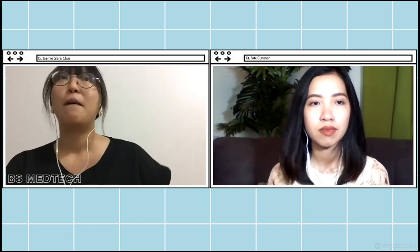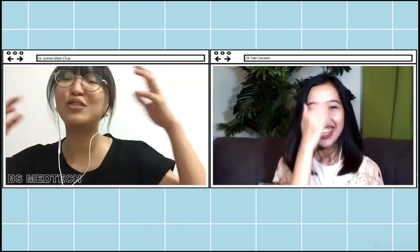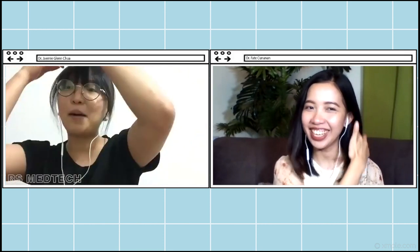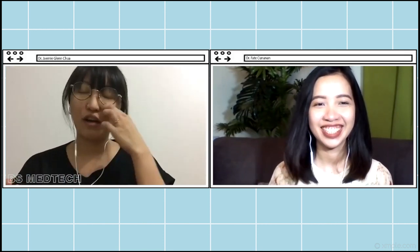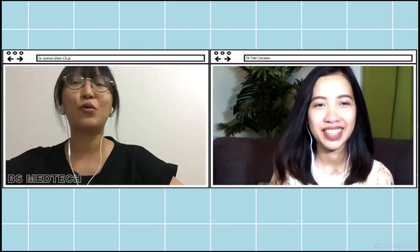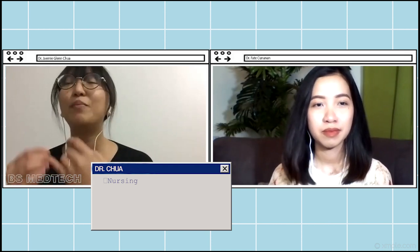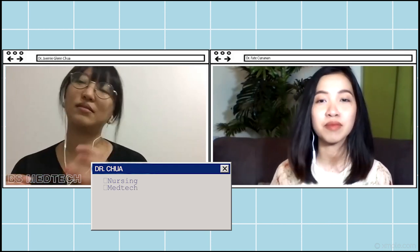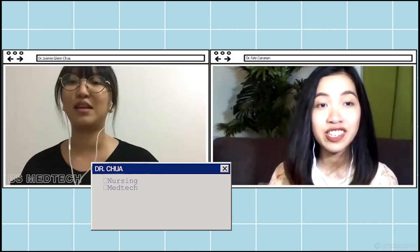But then, yung hairstyle nila when they go on duty, kailangan naka-pin yung bags — nakapusad. And biggest insecurity ko talaga forever yung noo ko. So, wala na bang ibang course na pwede kong pre-med? Eventually, a friend told me, 'Bakit di ka mag-med-tech? Magandang pre-med course.' Dalawa na lang yung choice ko — nursing or med-tech.